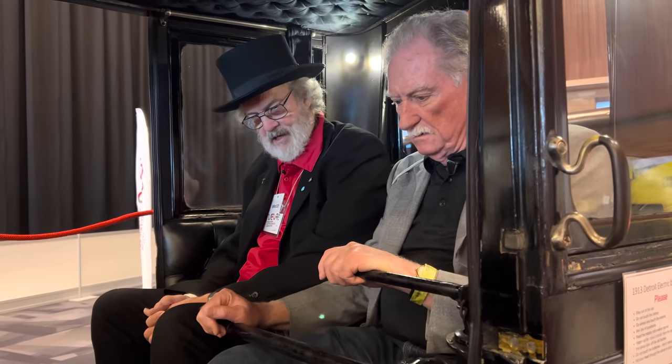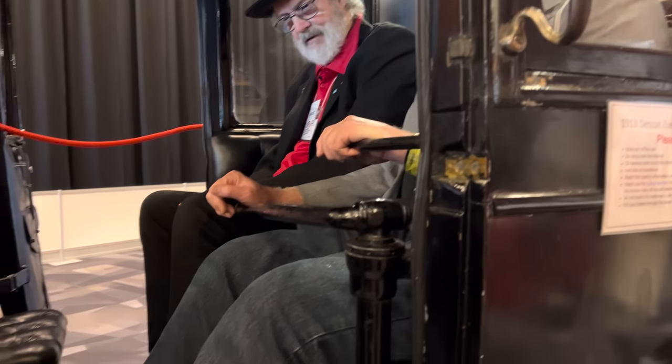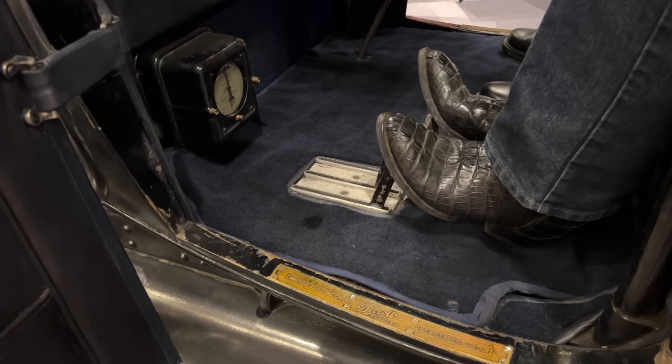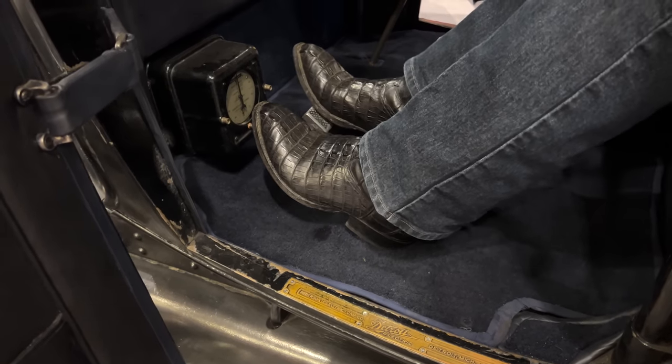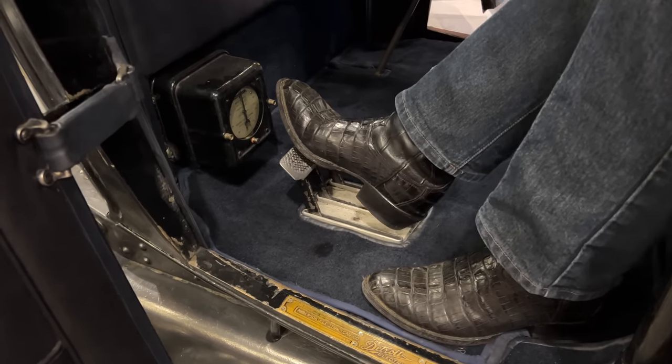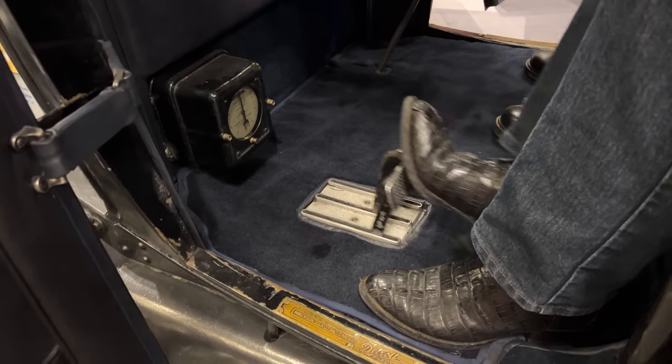If you push those two pedals together and put your foot all the way back, you have now released the brakes. If you push everything together at once with your pressure on the center, you've got to push all three at once — and now you've got the emergency brake on.